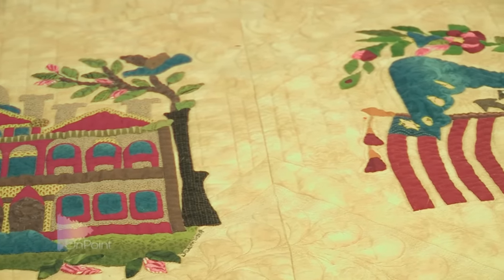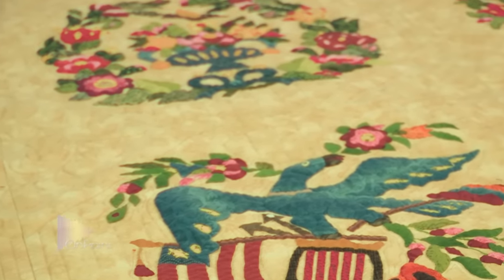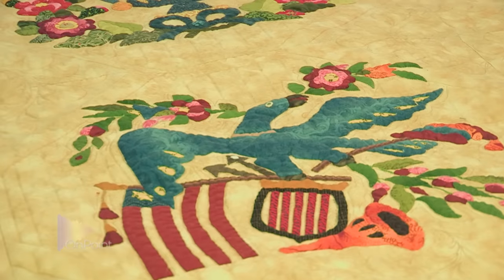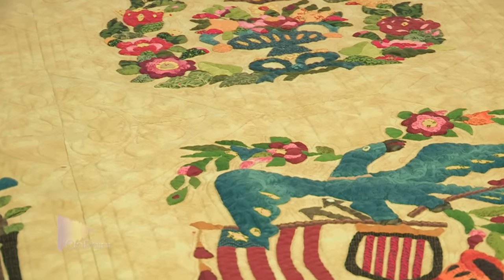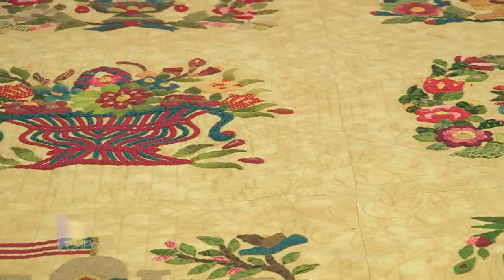In front of us we have an amazing Baltimore album quilt that was done by several members of the West Michigan Quilters Guild. This was offered by Dr. Sue Wakefield, a community member here, and she offered this to the museum to add to our quilt collection. This Baltimore album is just absolutely stunning. It was made by members of the guild and also other members of our community here.